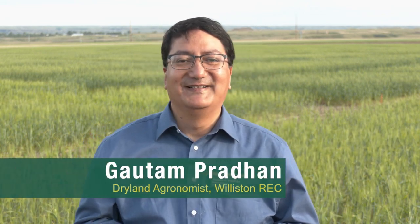Hi everyone, my name is Gautam Pradhan. I am a dryland research agronomist. This is my amazing sixth year at Williston Research Extension Center. I have a PhD degree in agronomy from Kansas State University and a master's degree in agriculture from the University of Bonn, Germany.